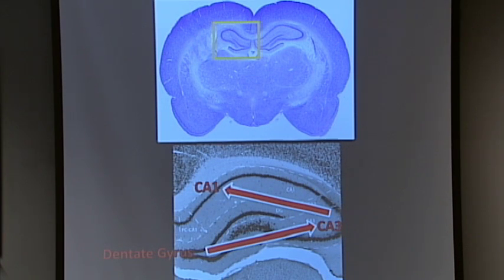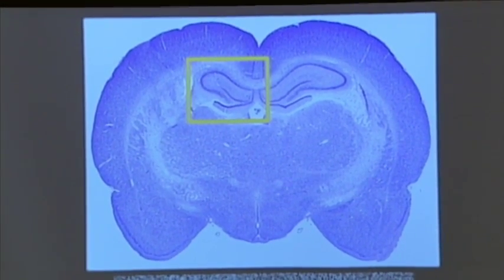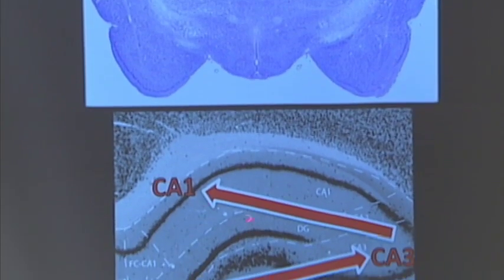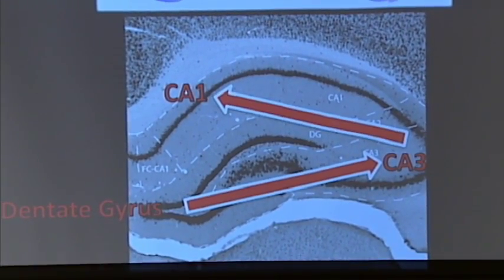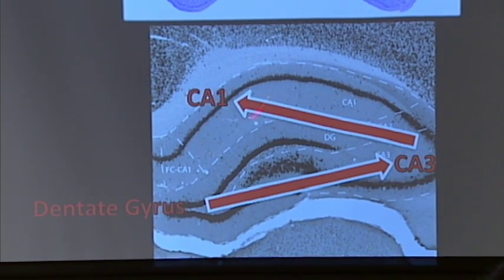Now, down to the neural architecture. This is a section of a rat brain. Up top is the hippocampus in a rat, the sectioned-off area, and the bottom picture is a close-up view of the hippocampus. The general flow of information in the hippocampus goes from the dentate gyrus to CA3 to CA1. What you need to know is that conjunctive encoding — the two-conditions-met firing — has been found to exist in CA3 and CA1, which are fairly well studied in comparison to dentate gyrus.